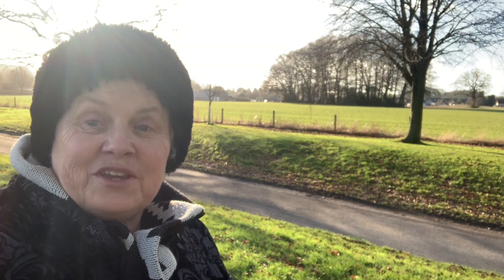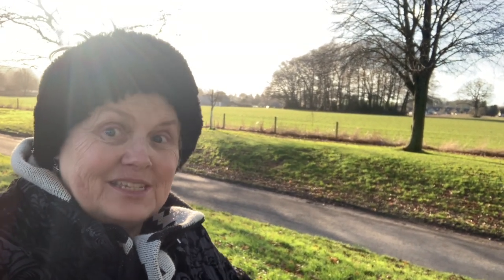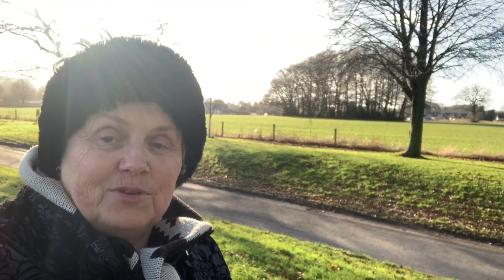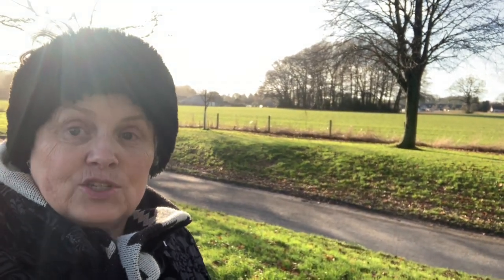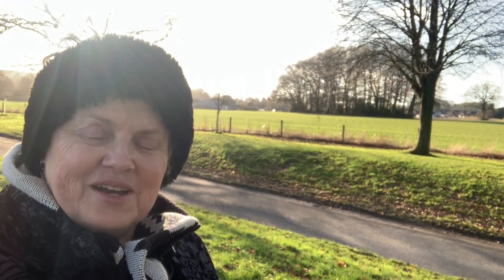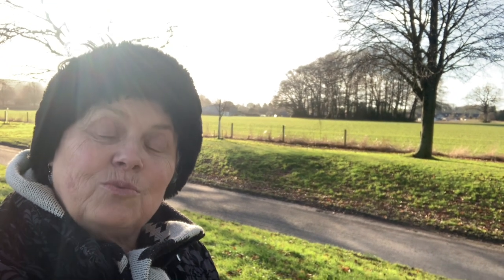Hello and welcome to your very first nature immersion exercise. It's winter but a beautiful sunny day. I'd invite you to take about half an hour for this experience — go on a walk by yourself, that's very important. You're not doing this with other people. As you can see, I'm just near a farm and a very quiet road, so if you can't get anywhere too wild, somewhere quiet like this is really perfect.